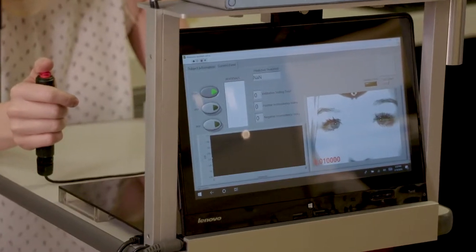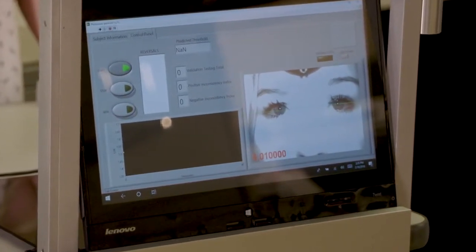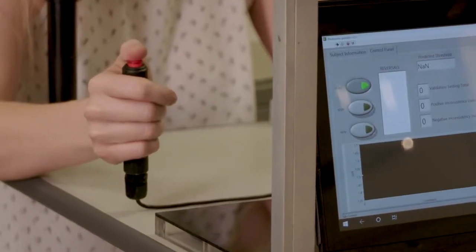Another exciting aspect of our research is the development of an automated photosensitivity machine. A lot of patients who have visual symptoms have more than just visual loss — they can also have a great deal of light sensitivity. In these patients, you can measure how severe the light sensitivity is. The test is fully automated by a computer, and that allows us to obtain a threshold of the light sensitivity.